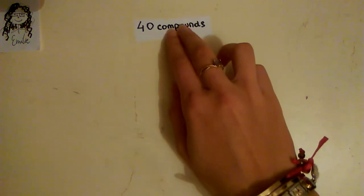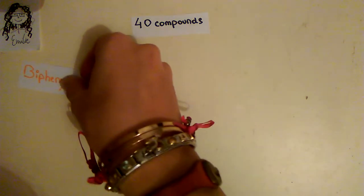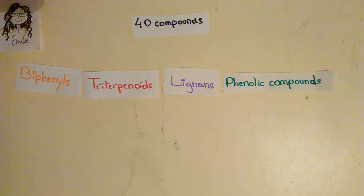As a result, some 40 compounds with cytotoxic activity have been identified in Berberis chlorana trunk extract. These compounds include mainly beta-phenyl, triterpenoid, linear derivatives, and phenolic compounds. Let's see now, in more detail, some examples of what they found.